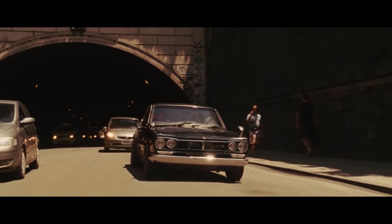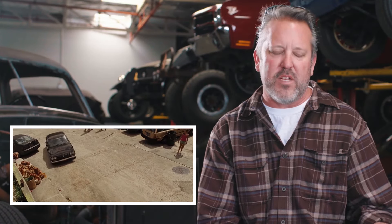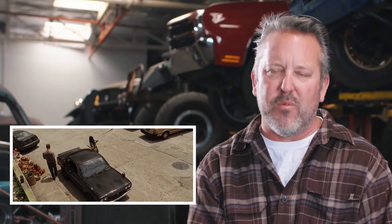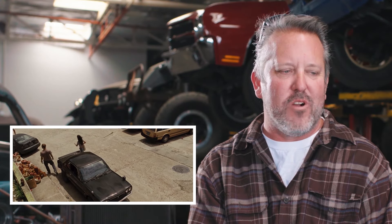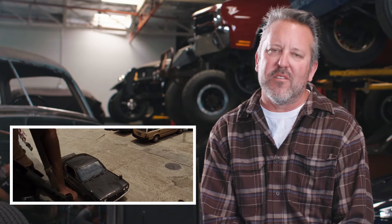The '71 Skyline — one of the worst positions you can put yourself in as a picture car coordinator is to have one vintage car that needs to run and drive every day. That's exactly what we did, because it was a car I couldn't duplicate without flying one over from Japan. We did everything we could to prep the vehicle, and we were driving that car in a hundred-degree heat. It falls into that category of the perfect car for that scene.